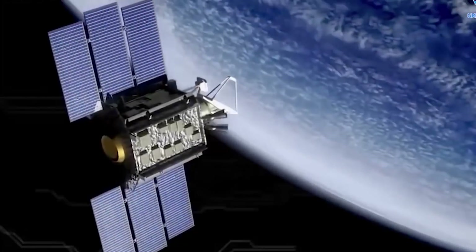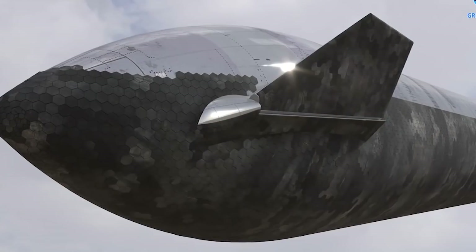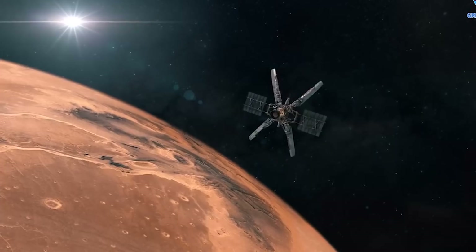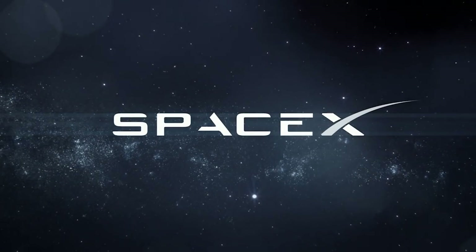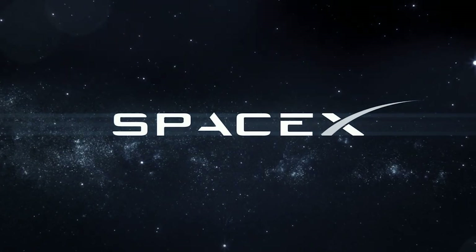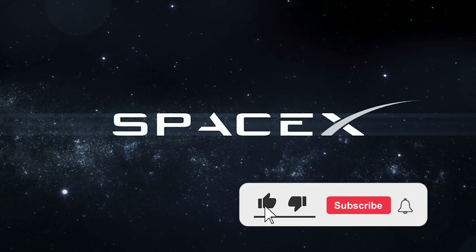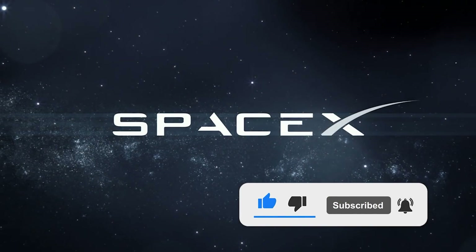It has been said that Starship's first payload will be a wheel of cheese, just like SpaceX's first orbital Dragon flight in 2010 — and we know Musk is a fan of following traditions. Let us know how excited you are about these new developments in the comments section below. Thank you for watching — make sure to like and subscribe for similar content.